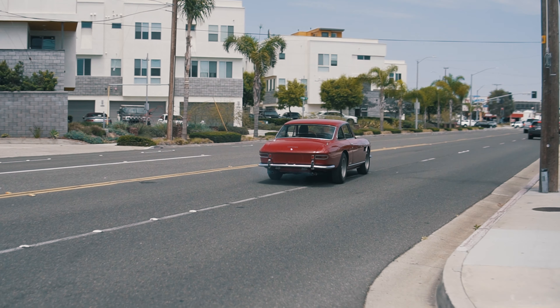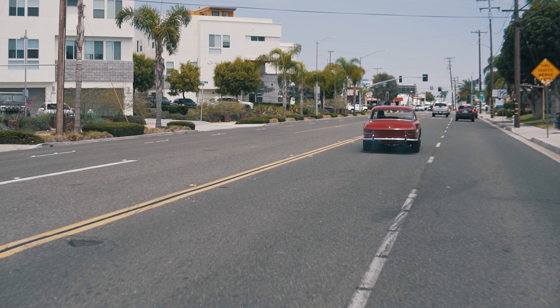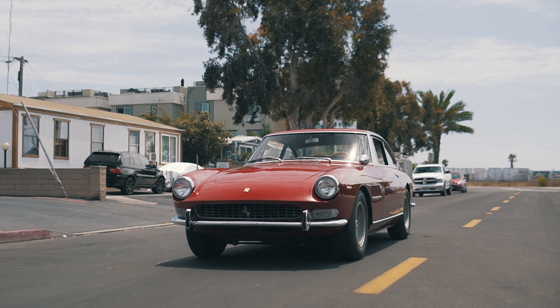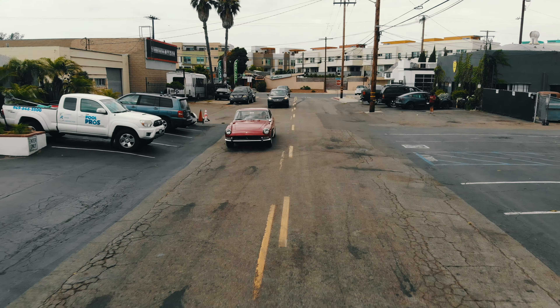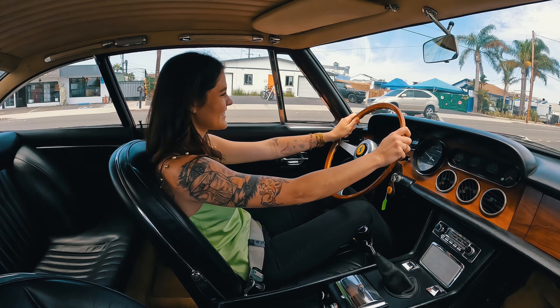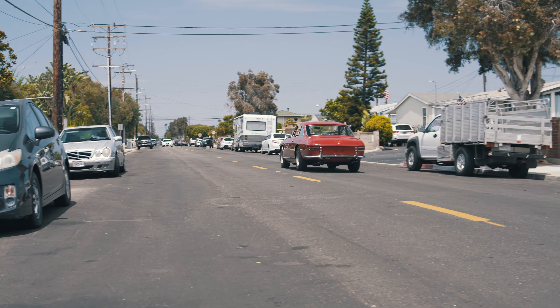The 330 2 Plus 2 was actually an update to the 330 America that Ferrari only built in 1963. It was also replacing the 250 GTE 2 Plus 2, but it was a larger and sportier car. Production of the 330 only lasted until 1967, with 1,099 examples built.